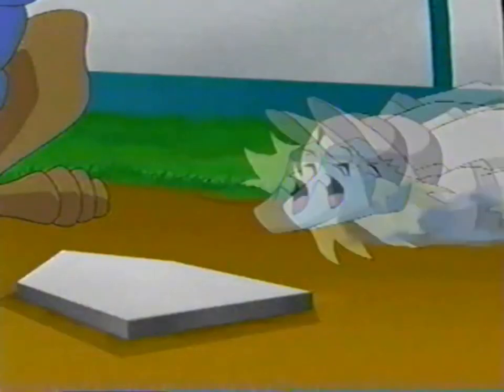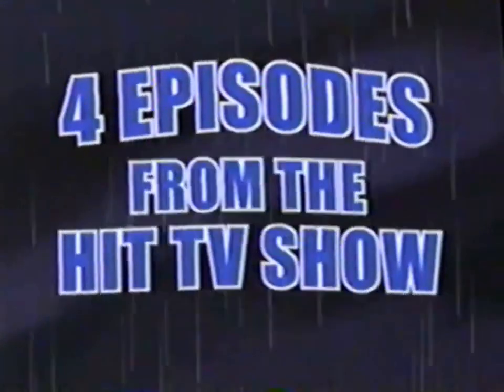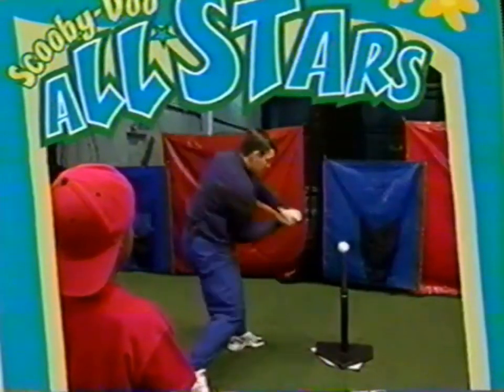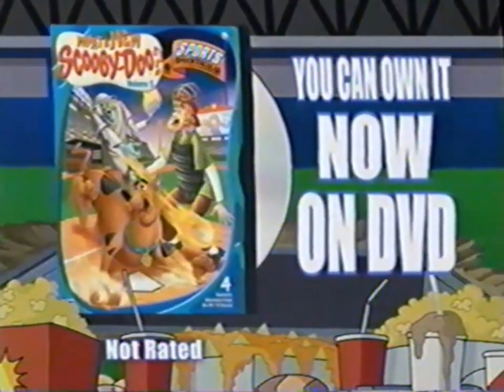It's one, two, three — scratch, you're out! In What's New, Scooby-Doo: Sports Booptacular — all-new episodes, plus learn more about baseball with home-run king Hank Aaron and other great DVD extras. You can own What's New, Scooby-Doo: Sports Booptacular now on DVD.